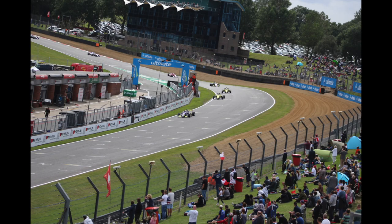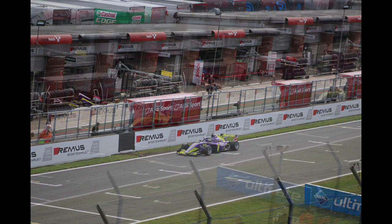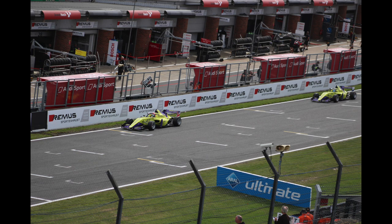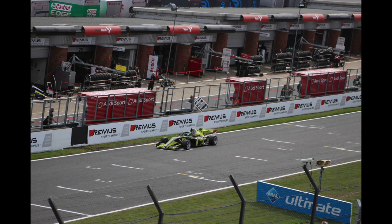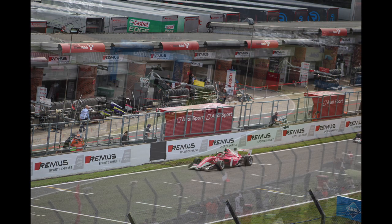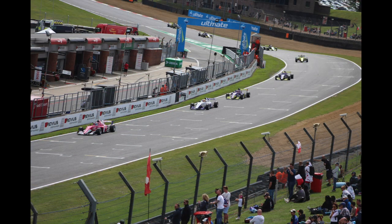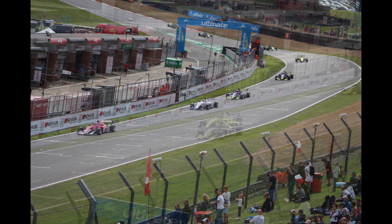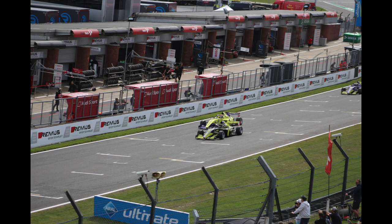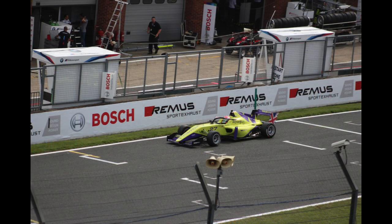Esme Hawkey had done a fantastic qualifying position getting P3, but then had that awful start — lurching forward, I think she stalled the car. Terrible. And then to make things worse, she was actually overtaking and making great progress up the grid, but she then had a drive-through penalty later in the race, which really compounded her problems and put her at the back of the mid-table.